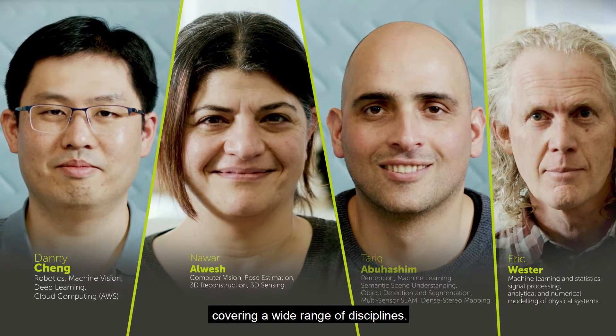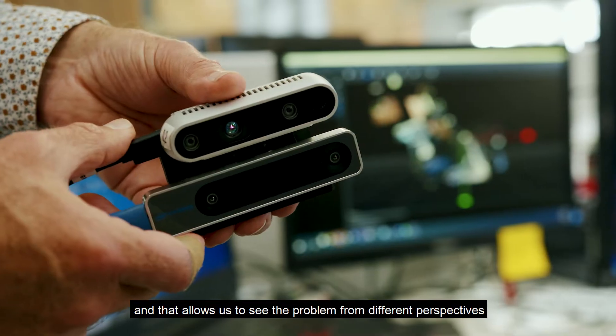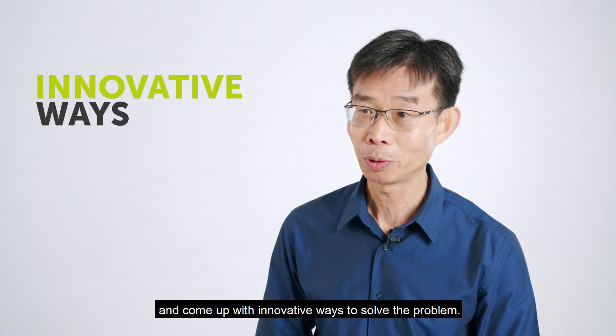The Color Innovation Data Science team is a unique group. We have 12 scientists with a diverse background and knowledge covering a wide range of disciplines. We look at the problem as a team and that allows us to see the problem from different perspectives and come up with innovative ways to solve the problem.